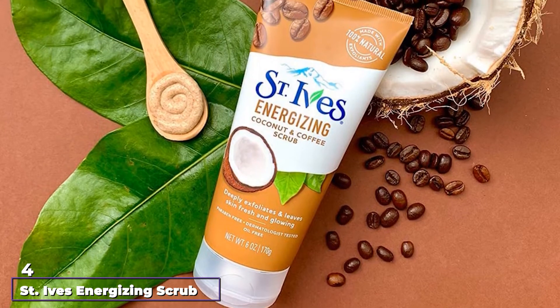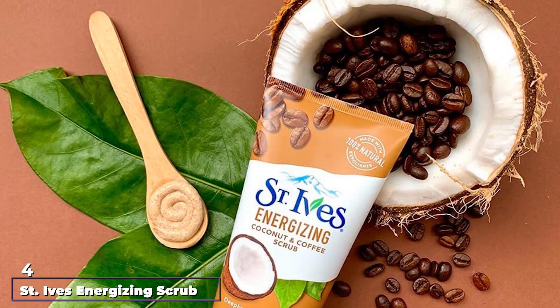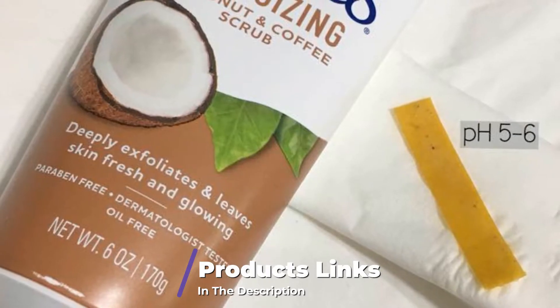Next, at number 4, we have St. Ives Energizing Scrub Coconut and Coffee. St. Ives is well known for its range of scrubs, and this coffee and coconut face scrub is a fan favorite.